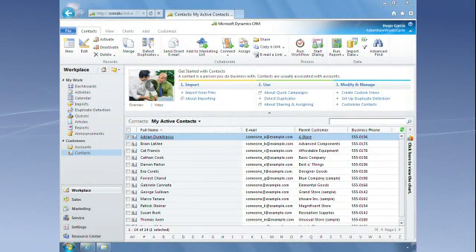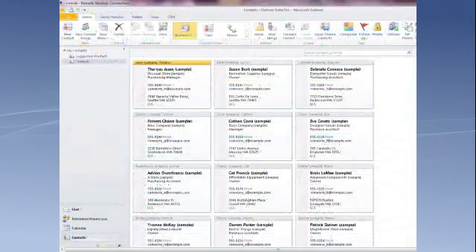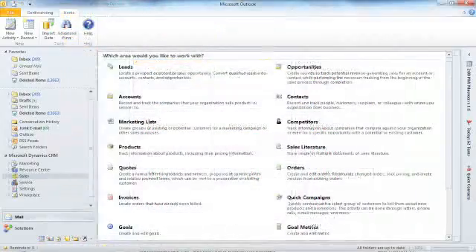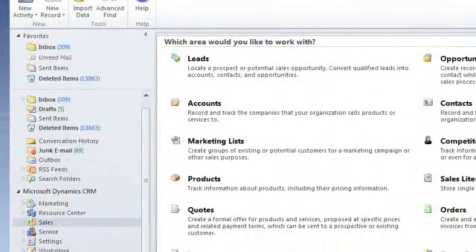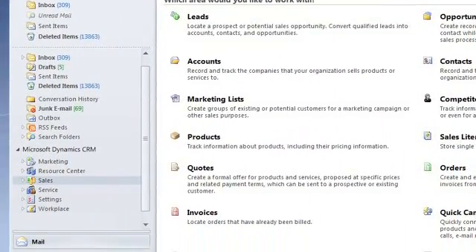Plus, if you like using CRM integrated with Microsoft Outlook, you'll find CRM 2011 gives you an even better experience. It takes full advantage of Outlook functionality and presents CRM folders in your Outlook folder list.